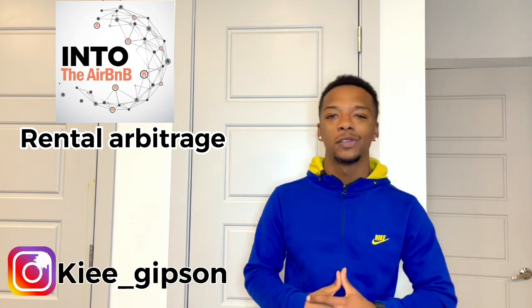What's up everybody, it's your boy Kai, and you guys have been having questions on rental arbitrage and I have the answers. Today we're going to be talking about creative ways to get into rental arbitrage, what is rental arbitrage, and how you guys can start and apply the method today.